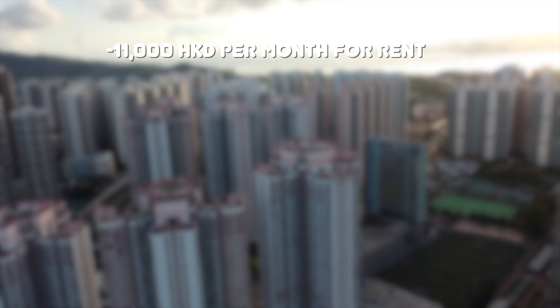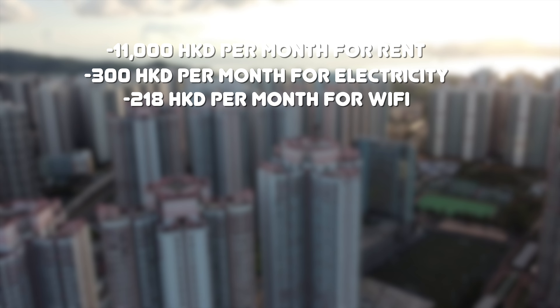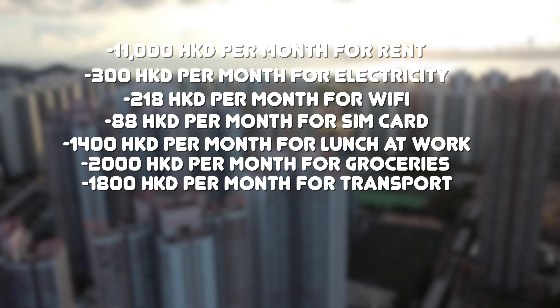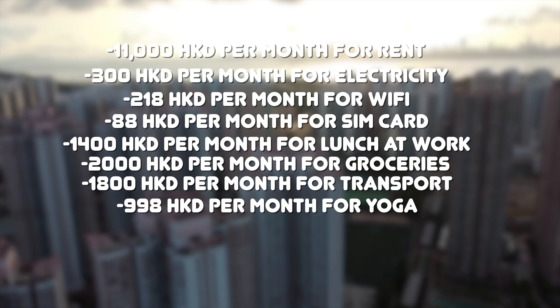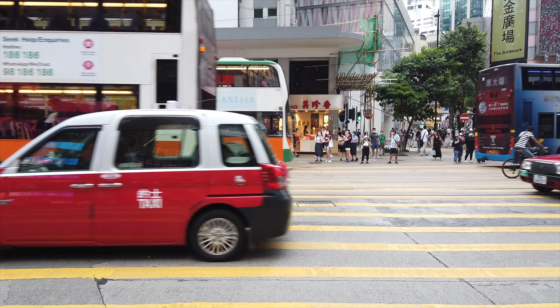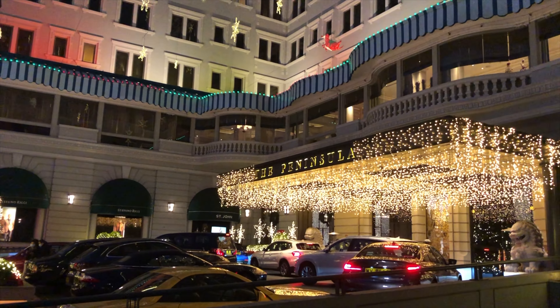Let's summarize: 11,000 for rent, 300 for electricity, 280 for Wi-Fi, 88 for the SIM card, 1,400 for lunch, 2,000 for groceries, 1,800 for transport, and almost 1,000 for the yoga membership. The total is 17,804 Hong Kong dollars. I am never going to financially recover from this. But I think with proper budgeting and planning, it's possible to navigate the high cost of living in Hong Kong. It's all about making the most of your experience and finding your own balance in this vibrant city.